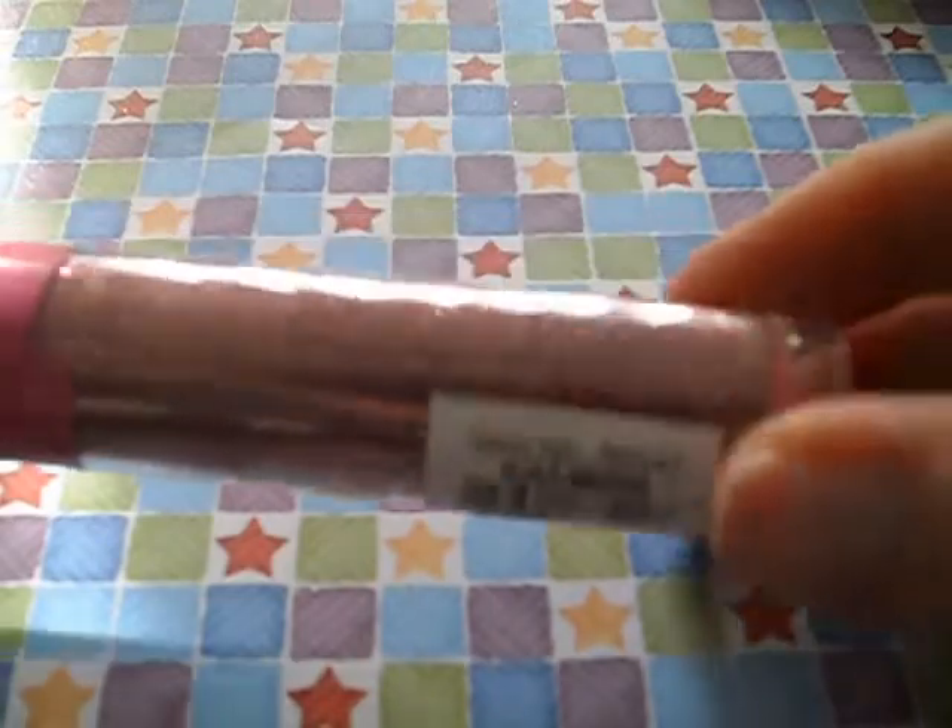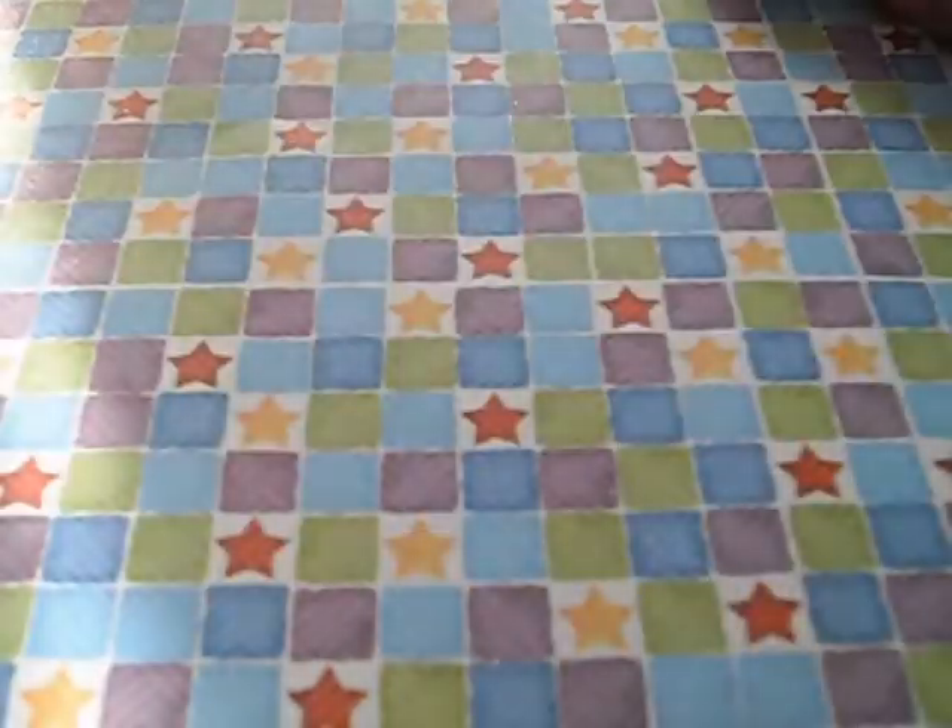These are the two super fines that I got. This is a holographic lime — of course it's not showing up holographic on camera, but it is. And this one is a metallic salmon — I thought that was a really cool color. Those two are the super fine, and then I got one of the large. This one is hollow black — small hexes, holographic black.